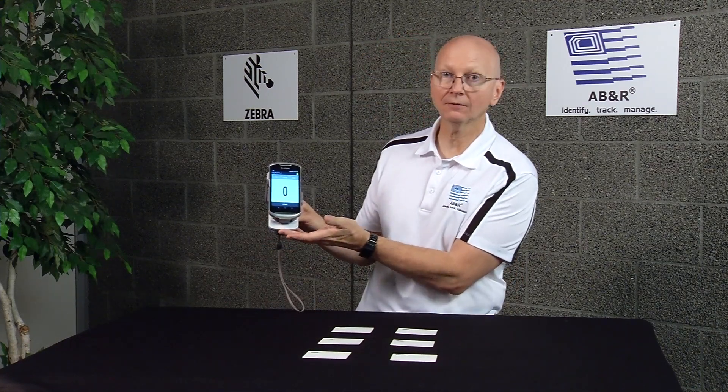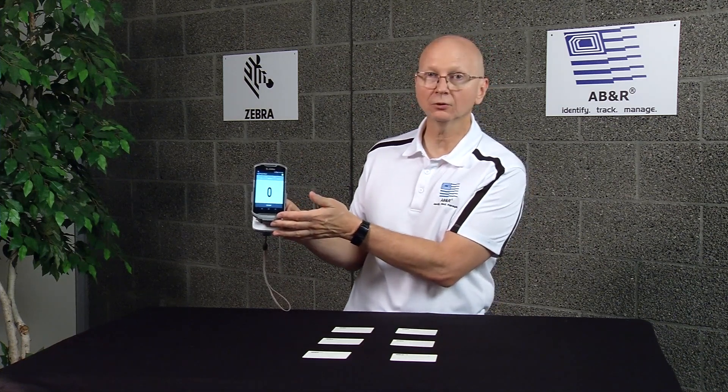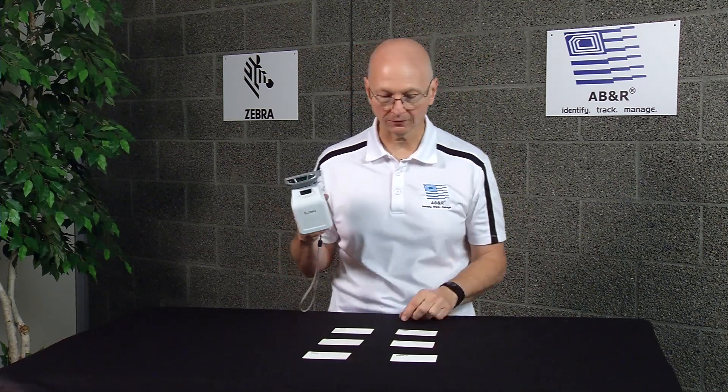We're going to start with a little demo using this Zebra Technologies RFD8500 device. It's a SLED device with a TC52 Android Zebra Technologies mobile reader on the top. The first thing we're going to do is put it into barcode mode, and then we're going to scan all the barcodes that I have in front of me.